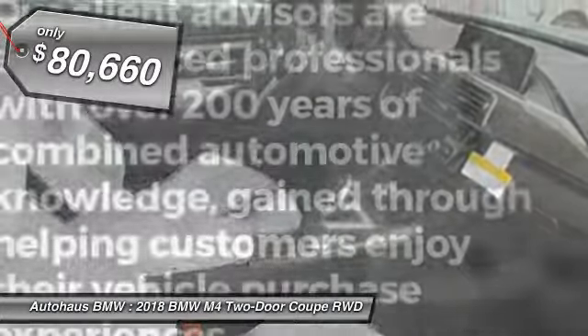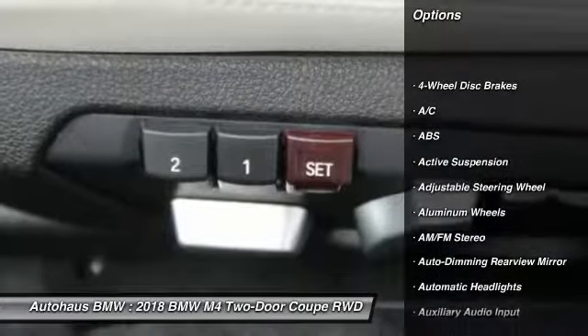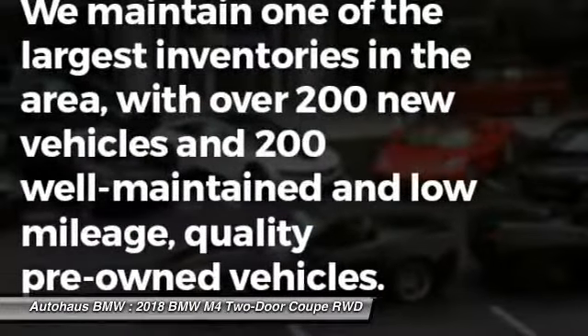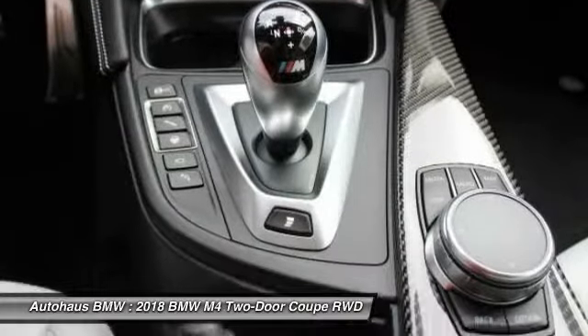Here are some of this vehicle's great options: backup camera, steering wheel audio controls, power passenger seat, keyless entry, stability control, anti-lock braking system, traction control, navigation system, Bluetooth, and leather-wrapped steering wheel.